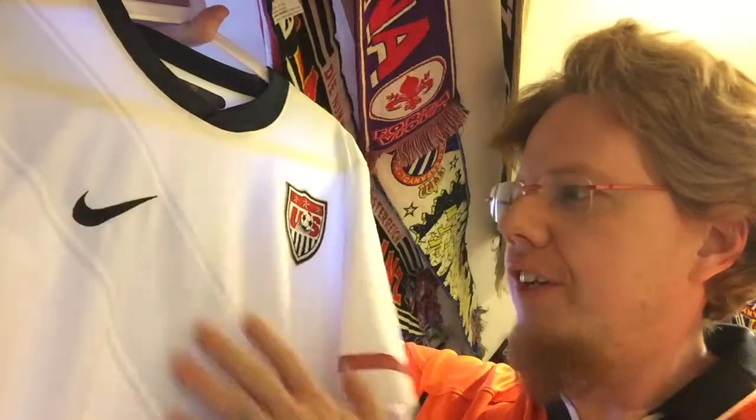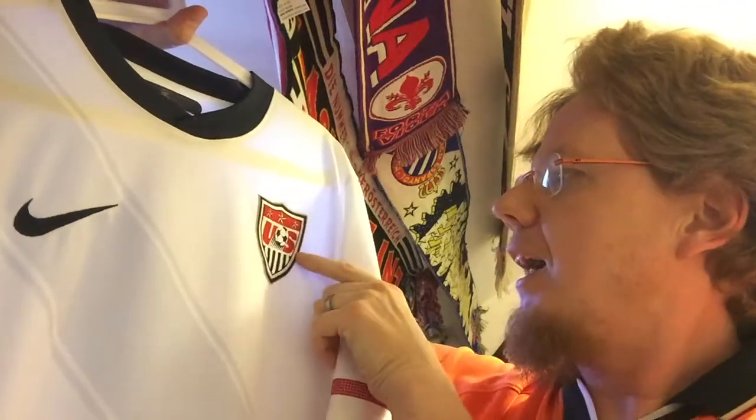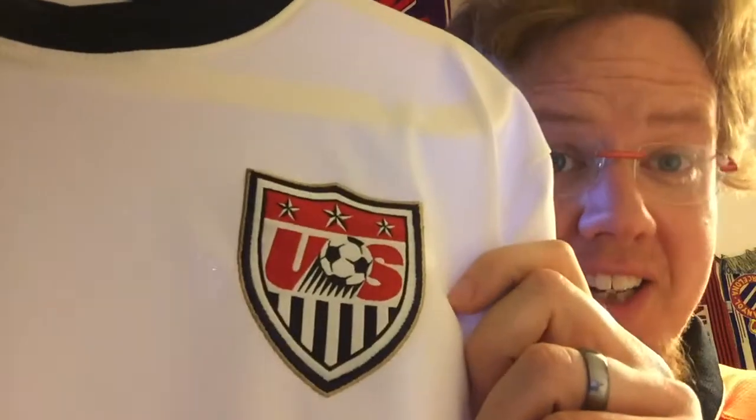Let's look at the features. First of all, the design — it has the sash design, which was basically a throwback to the 1950 World Cup shirt where they had a red sash. I would actually prefer if this sash was red; I think it would have looked nicer. It's just gray, which is a little bit sublimated but also nice. I like that the sash contains the Nike logo.